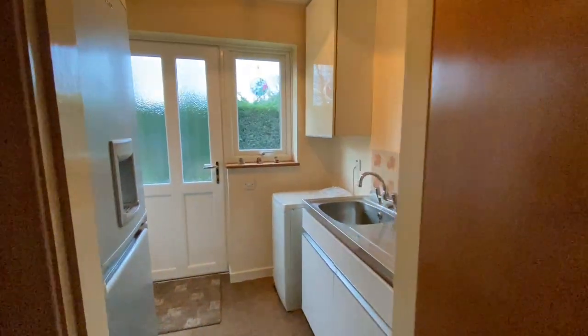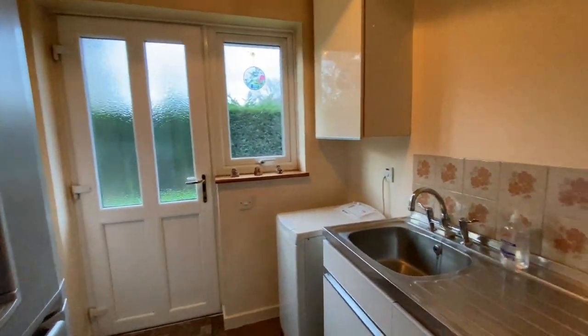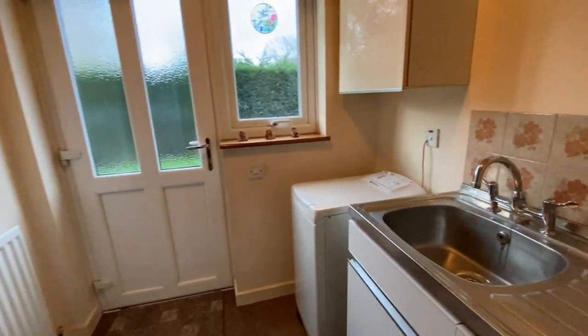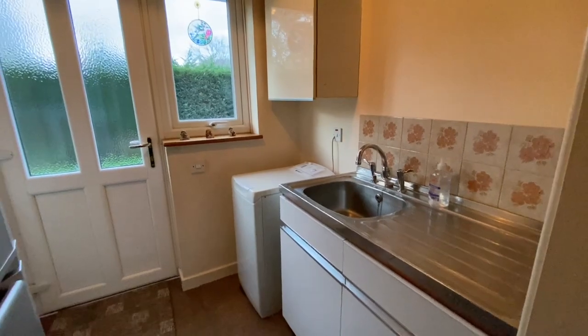To the right there's a small utility room with a doorway leading out to the rear. In here there's space for a freestanding fridge freezer, a washing machine, more cabinets, and a sink.